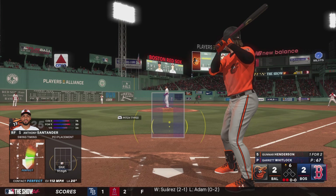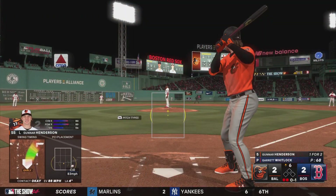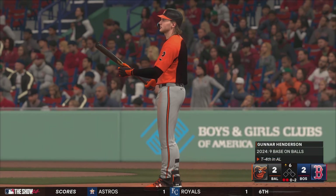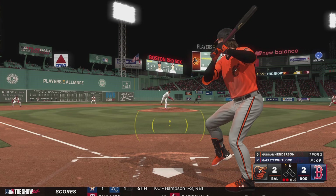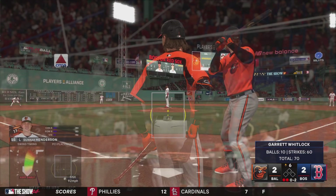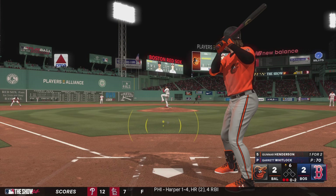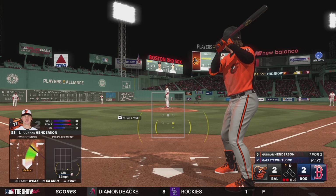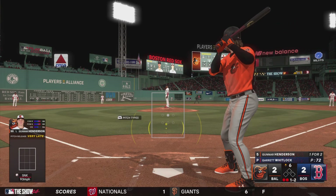Two outs, nobody on — next to hit for Baltimore, Gunnar Henderson. That first offering is fouled off. Two outs — swing and a miss, nice changeup. The hitter early and off balance on that swing. If I'm the pitcher, I'm taking a little bit more off — see if you can get him to chase something in the dirt. Two down, nobody on, stays alive. Going to count one and two, bases empty, two away. But two runs are in, and we're in the top half of the sixth.